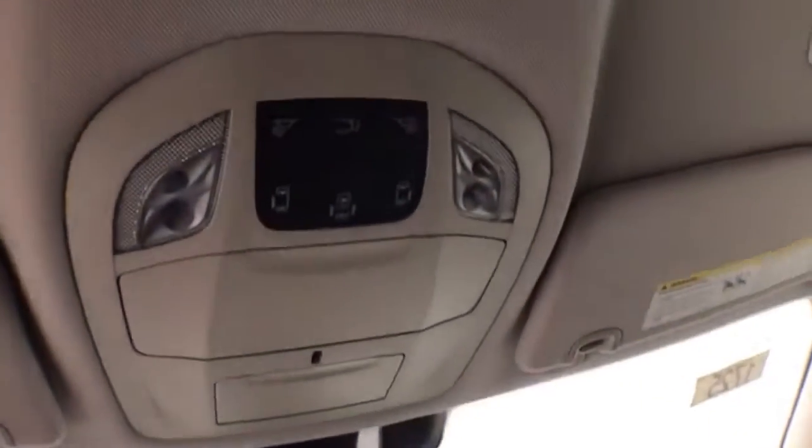And a large glove box with all the owner's materials inside. Overhead liftgate and sliding door controls, and HomeLink transmitter for garage door opener.